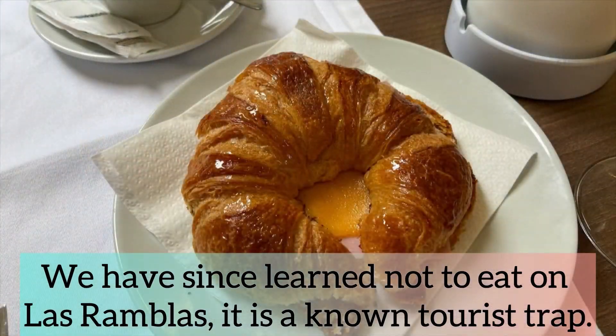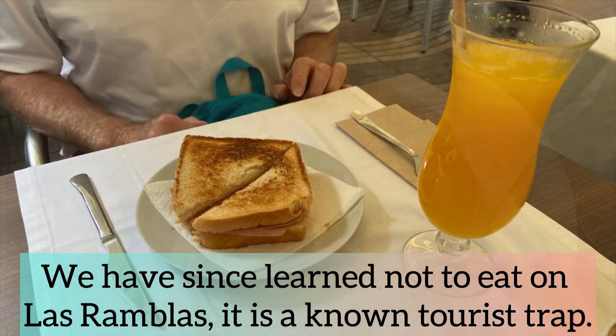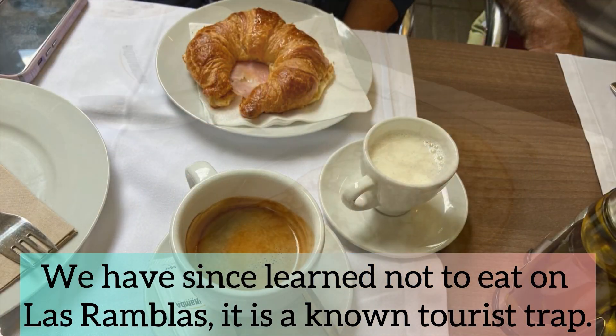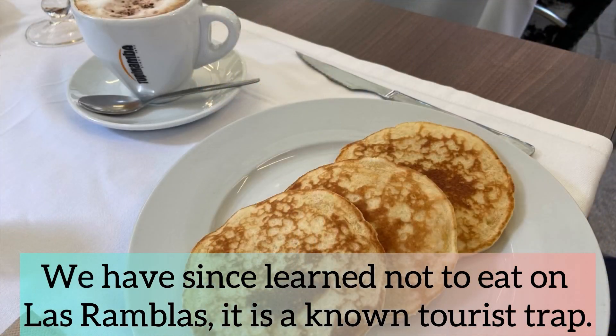We decided to sit down at one of these restaurants right here. These are the items that we ordered and we were very disappointed — the food was not good at all and the prices were astronomical.